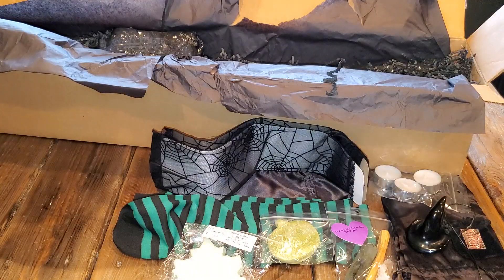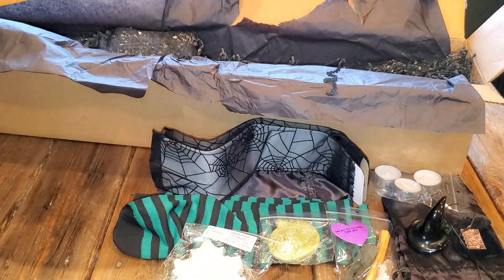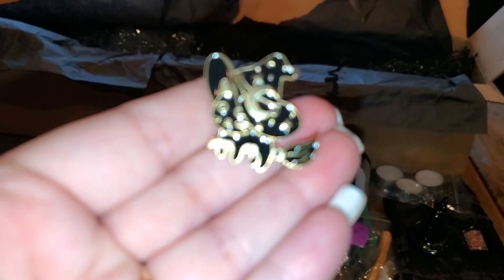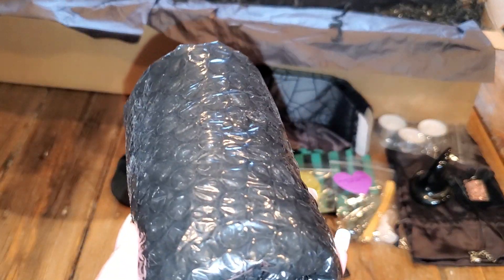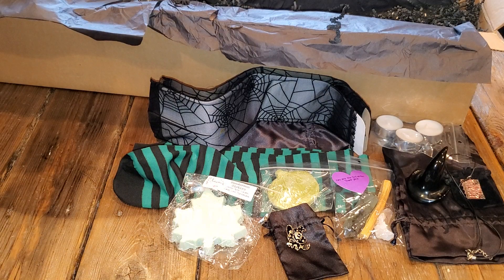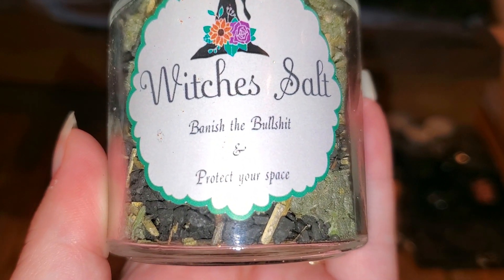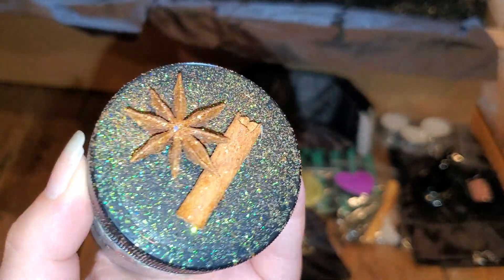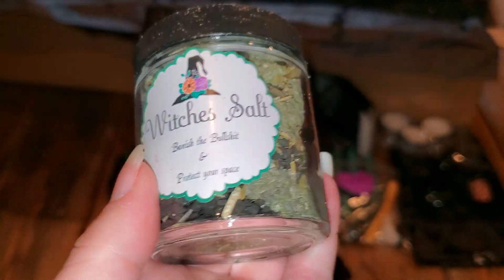And then we have another bag. This box just keeps going and going. And we have - oh it's adorable - it is an adorable little cat pen. Here it is out of its package. And then we have another bubble wrap piece. I love this - we have witch's salt: Banish the bullshit and protect your space. Absolutely. Look at all those nice goodies in there.